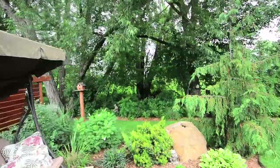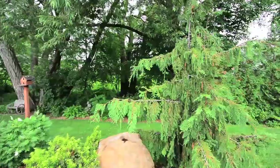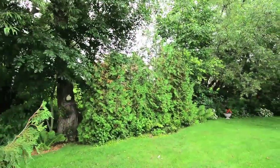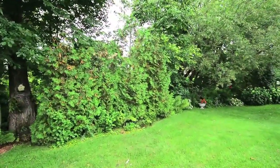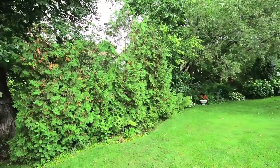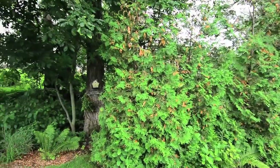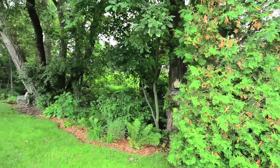Wilmot Creek is an adult lifestyle retirement community in a resort-like setting, gated and private with code access for security. Wilmot Creek offers amenities including a nine-hole golf course, tennis court, an indoor and outdoor pool, community garden, laundromat, and clubhouse.